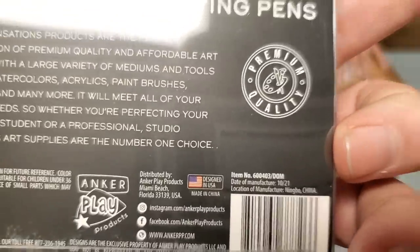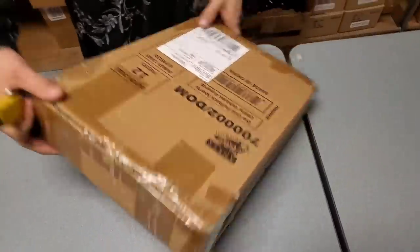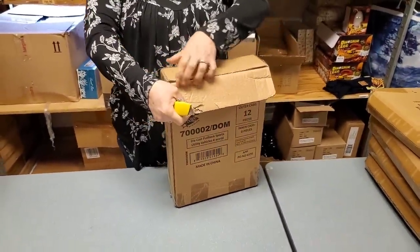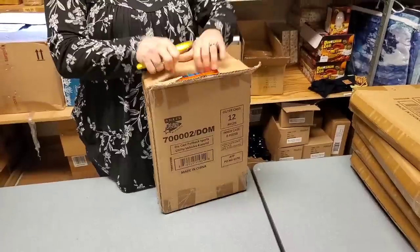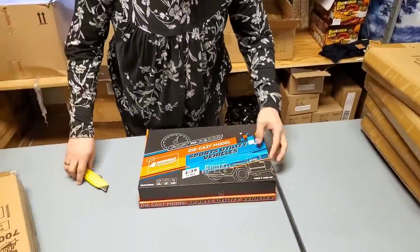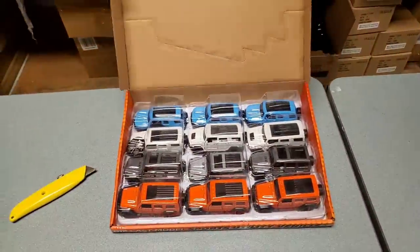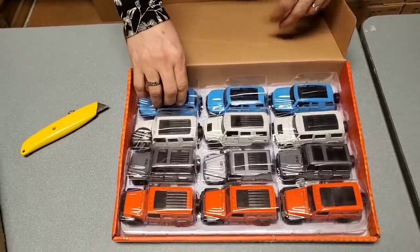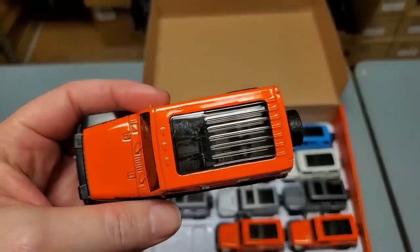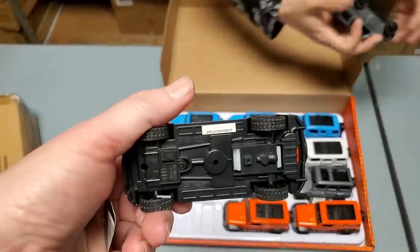Designed in the USA but made in China — I'm not sure. Every once in a while people are like, 'Hey, you just keep buying stuff from China.' It is incredibly difficult to find just American-made where you have a wide selection of stuff. A lot of times it's designed in America, made in China. Die cast cars — they're pullback die cast cars. That's cool.